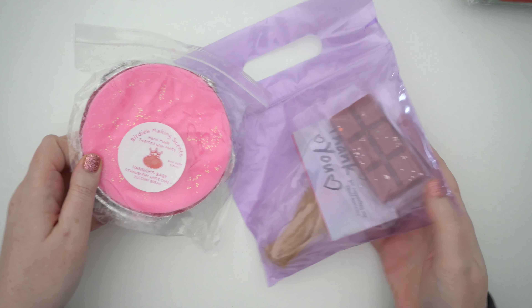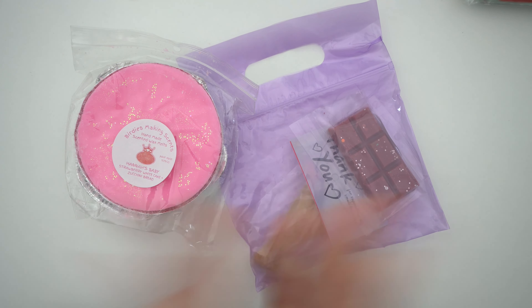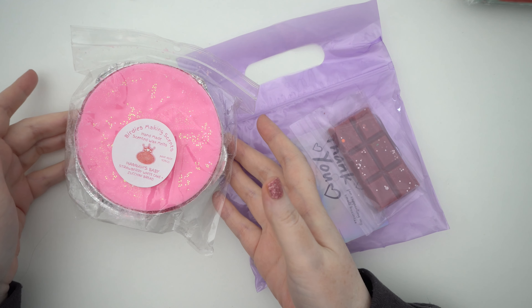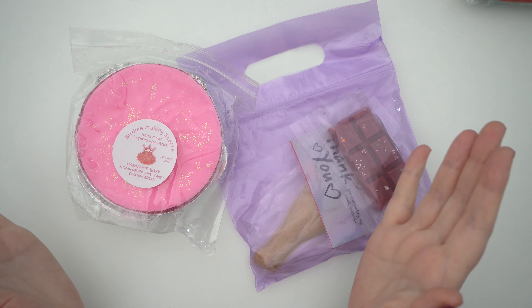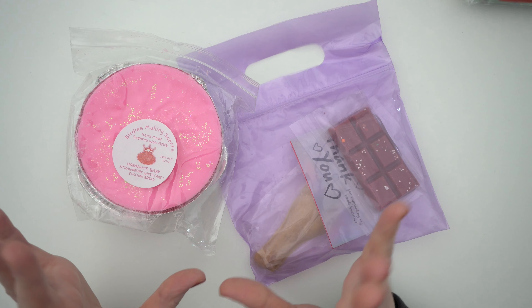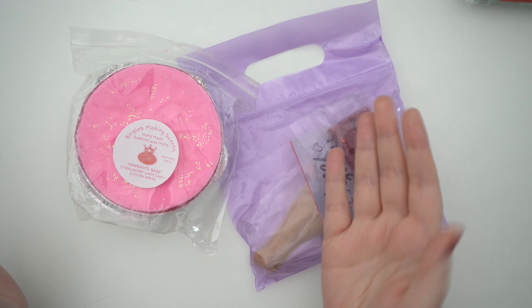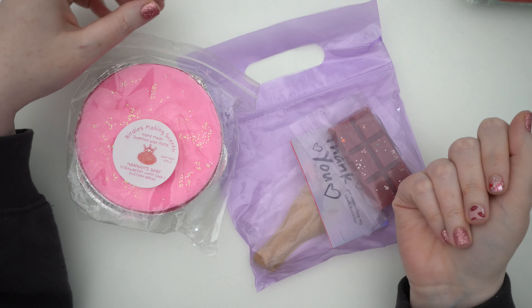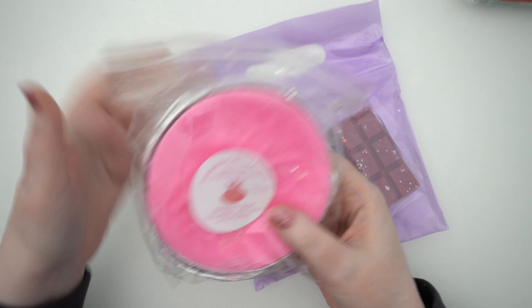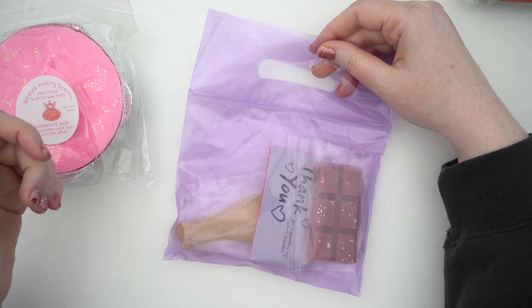My first order was from Birdies Making Scents. Andrea messaged me from SPC and said Hannah's Baby is in stock at Birdies Making Scents, which is probably her most famous popular scent. Everyone I've watched do wax hauls has pretty much got a Hannah's Baby, so I thought I'd try it out. She had these souffles in stock, but I'll show my samples first — they came in a really cute purple bag.